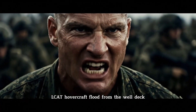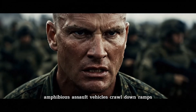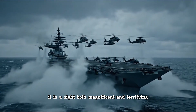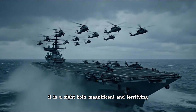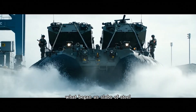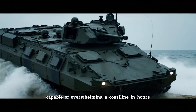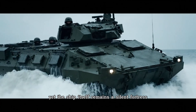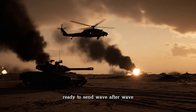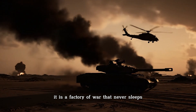LCAC hovercraft flood from the well deck, racing toward shore with tanks and armored vehicles. Amphibious assault vehicles crawl down ramps, plunging into the surf. It is a sight both magnificent and terrifying — an entire war unleashed from a single floating city. What began as slabs of steel has become an invasion force capable of overwhelming a coastline in hours. Yet the ship itself remains a silent fortress, replenishing and refueling, ready to send wave after wave. This is not a weapon that strikes once — it is a factory of war that never sleeps.